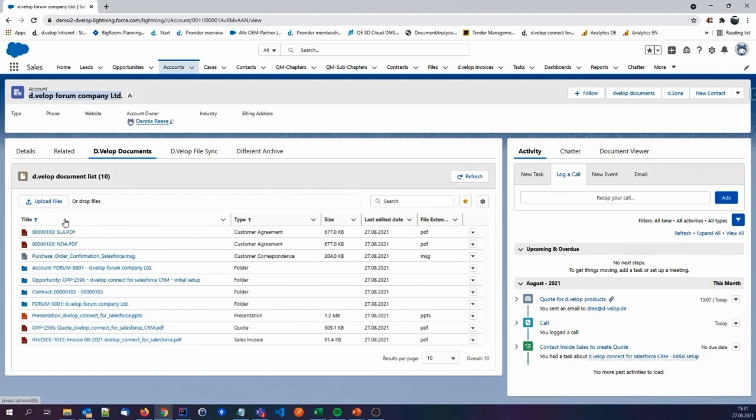We want to show you different approaches. We close the filter section. The sales manager could also use our full-text search, which means by typing in 'DEVELOP Connect', we are not only searching for metadata — we are searching for the content of the file itself. In this case, DEVELOP Connect was found in a lot of documents. We close this approach as well. Back to the original idea: clicking, filtering on the quote section, and here you have your quotation you were looking for.